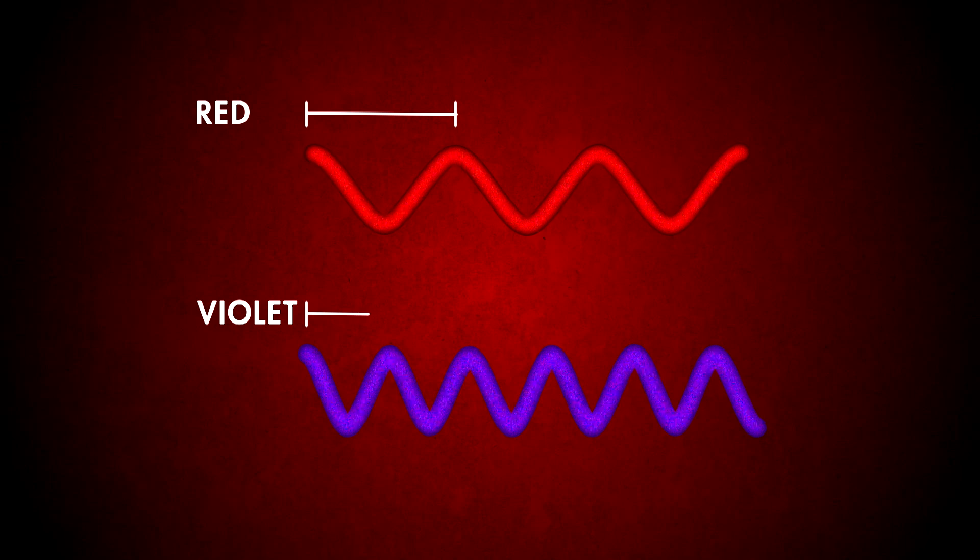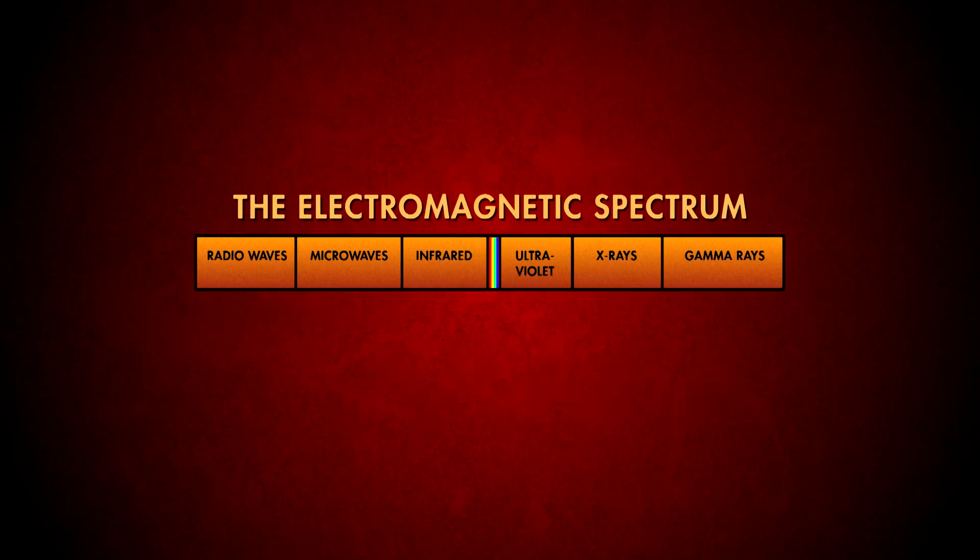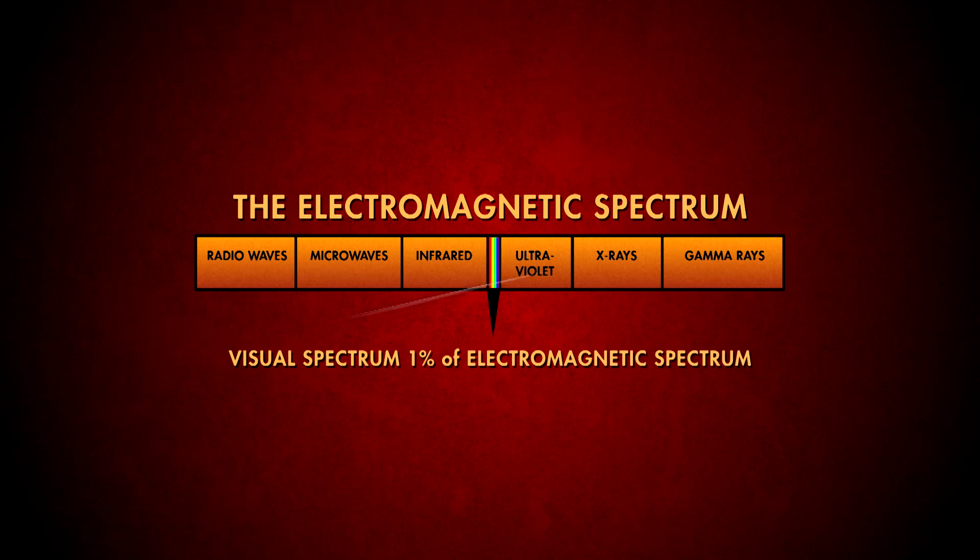Each color has a different wavelength. Red is the longest, and violet is the shortest. All together, these colors, or these wavelengths, are only 1% of the electromagnetic spectrum.